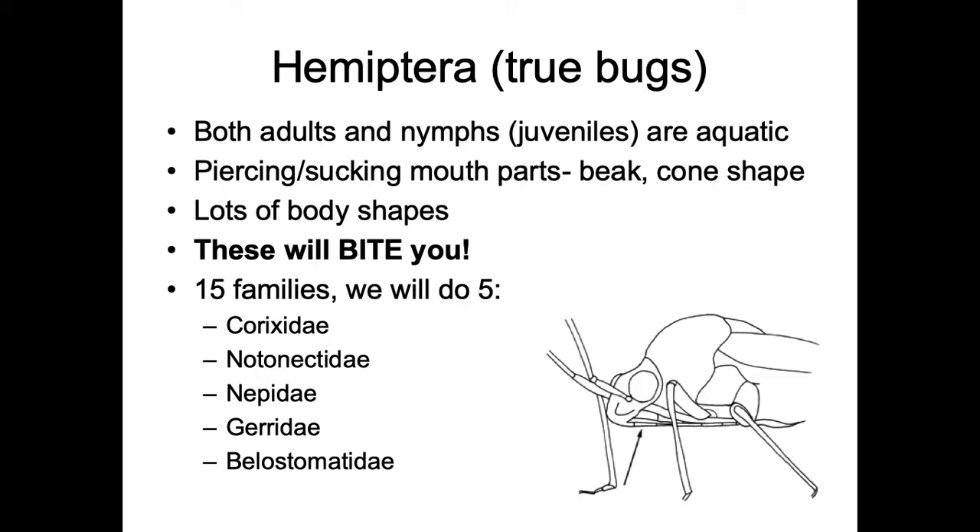These are the true bugs. Both the adults and nymphs are aquatic. They have piercing sucking mouthparts, and there are a lot of different body shapes. We'll cover five different families out of fifteen total, skipping the ones that are very small or less commonly encountered. Most of them have a distinctive body shape.